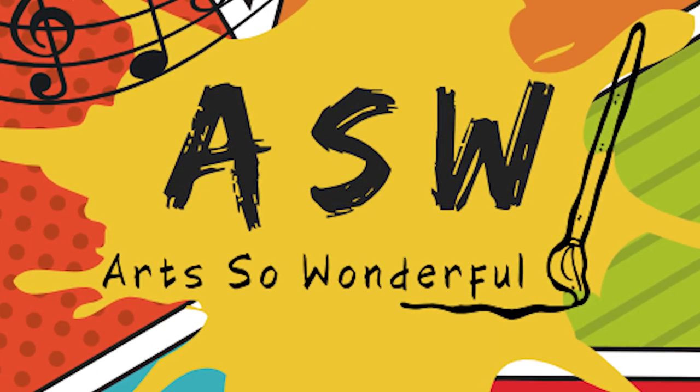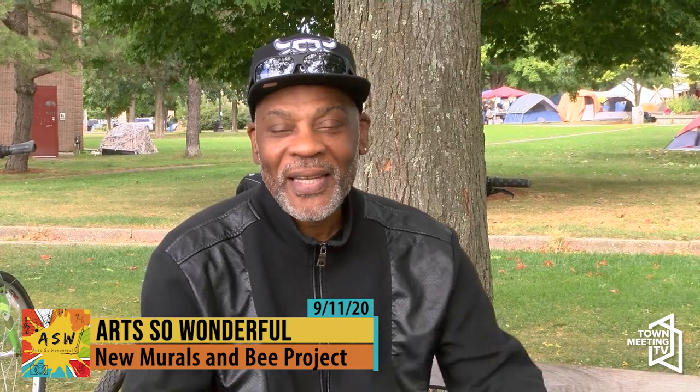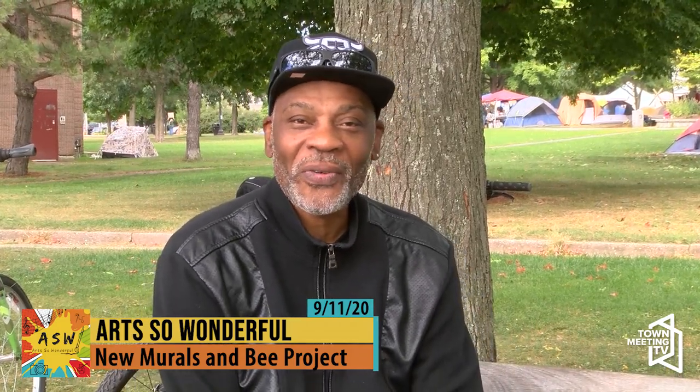Hello everyone, thank you for tuning in to the Art So Wonderful show. I have two incredible ladies with me working with us on our Art So Wonderful team.